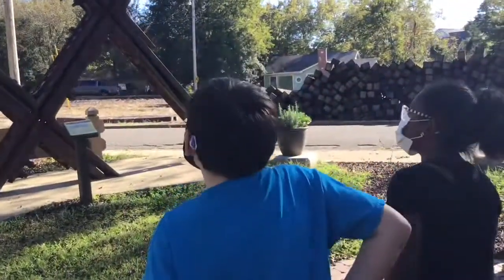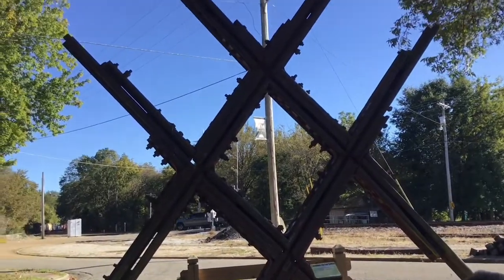Look at that cool head! Imagine being in that tall.